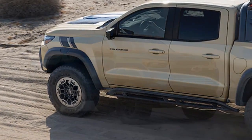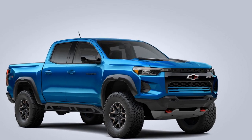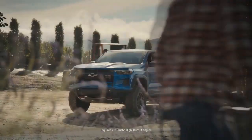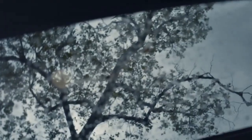Performance that thrills. Under the hood, the 2023 Chevrolet Colorado ZR2 is powered by a robust 3.6-liter V6 engine. This engine generates 308 horsepower and 275 lb-ft of torque, providing the truck with ample power for both daily commutes and off-road escapades.